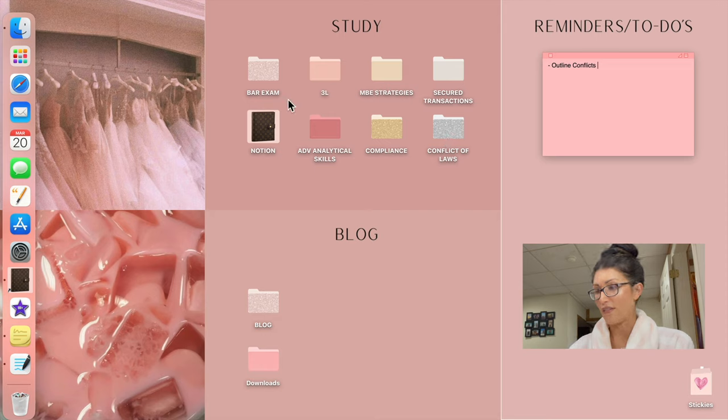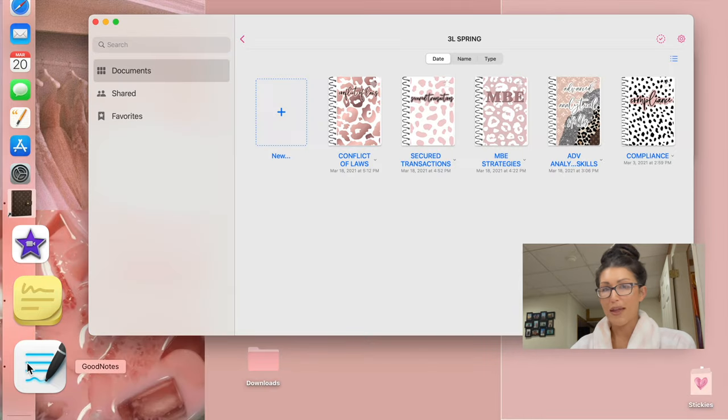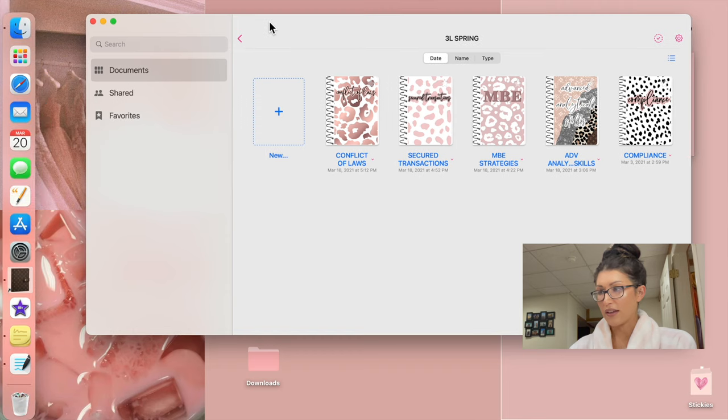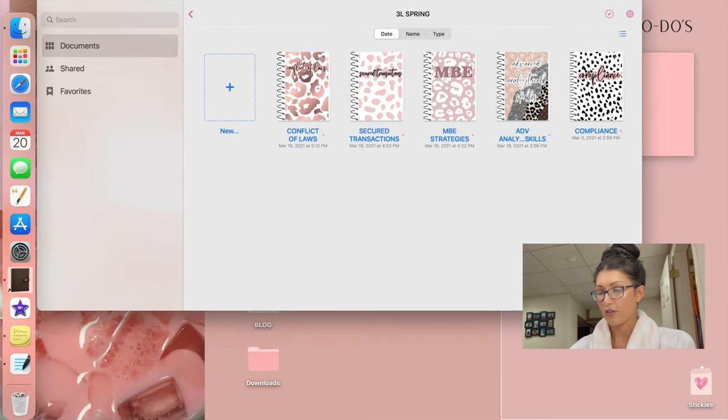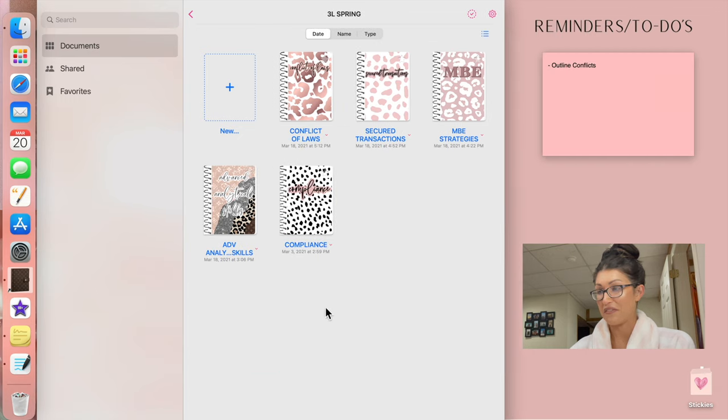I have the folders on my desktop because I think they look aesthetically pleasing. This is all of my classes that I'm taking this semester — my notes from Pages and any documents and handouts are all held in there. And then I have GoodNotes, which I mainly use on my iPad, but I also have it on here so I can switch simultaneously through the app.